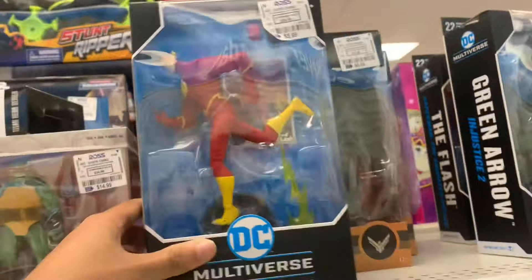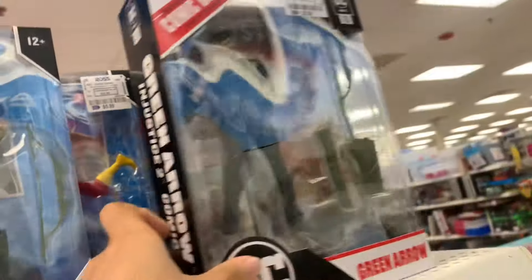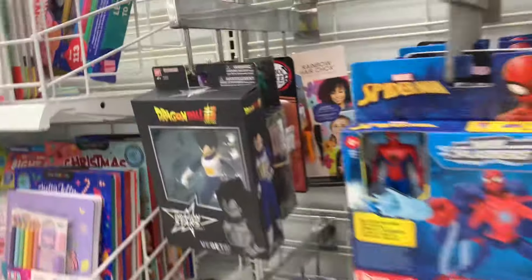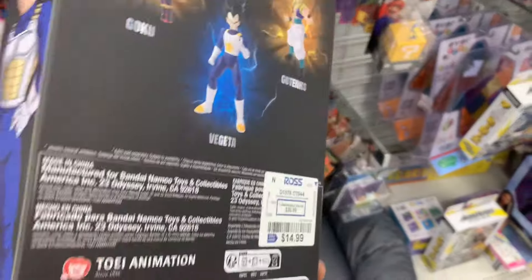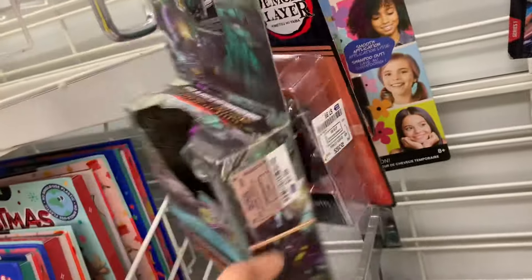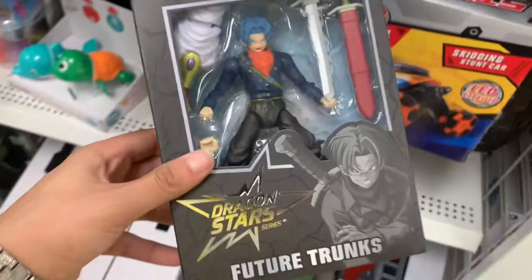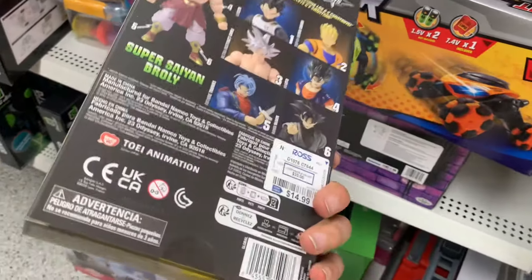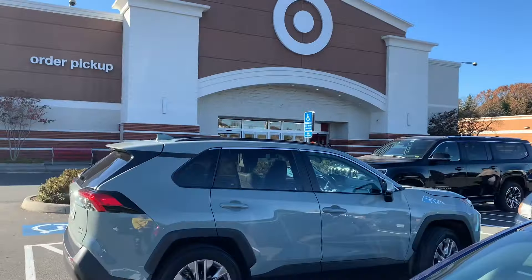I also saw a decent amount of McFarland DC figures here, which I wasn't expecting. I'm gonna take a wild guess and say they got way more stock than usual because Christmas is coming up, making it easier for people to buy toys for their kids. We also found a base form Vegeta in the Dragon Stars line, going for only $15. And as I was leaving the toy aisle I spotted out the corner of my eye a Dragon Ball Super Trunks as well. They definitely had a decent amount of Dragon Ball stuff at this Ross.